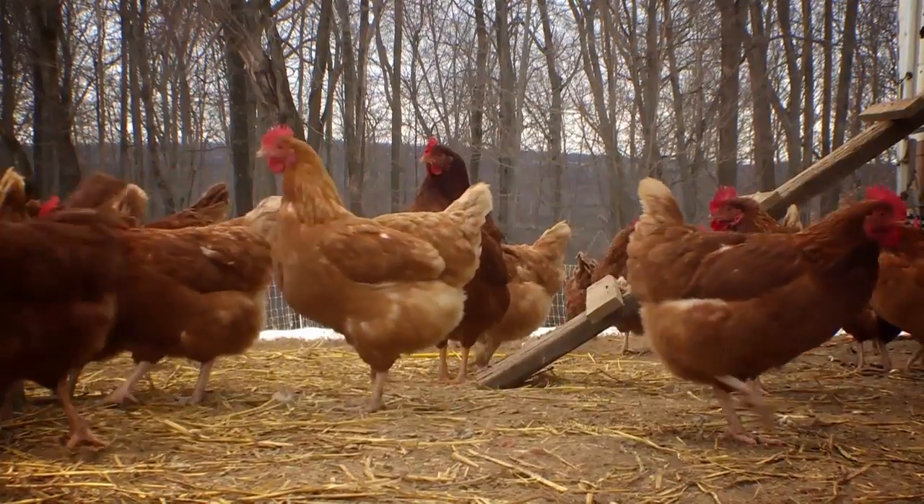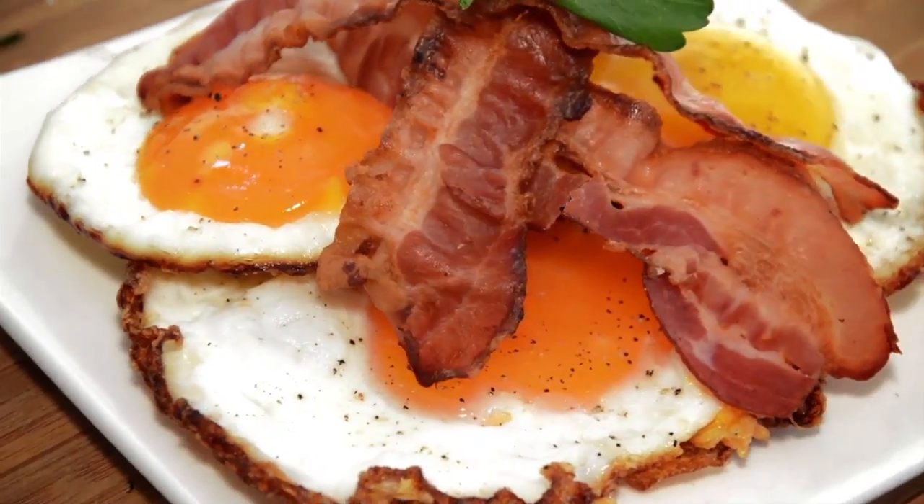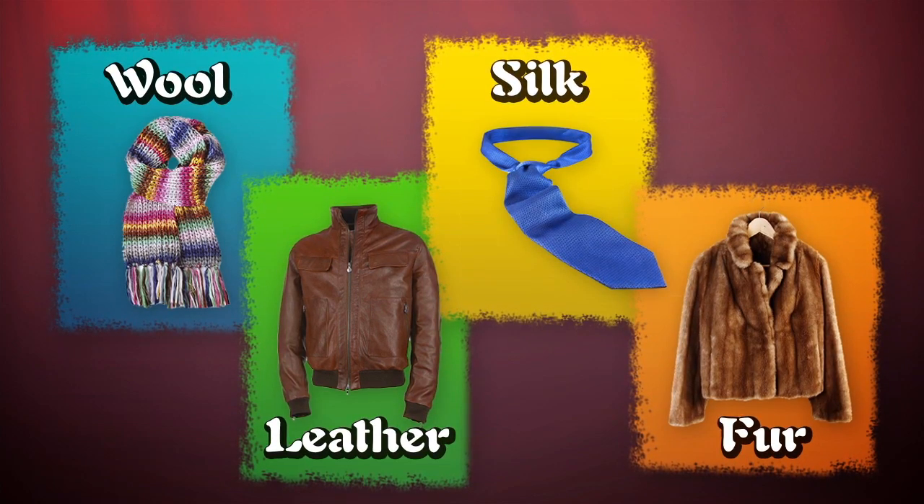Animals are another natural resource. Animals are used in many ways — for food, transportation, and clothing. For clothing, we wear wool, leather, silk, and fur. All are produced using animals.